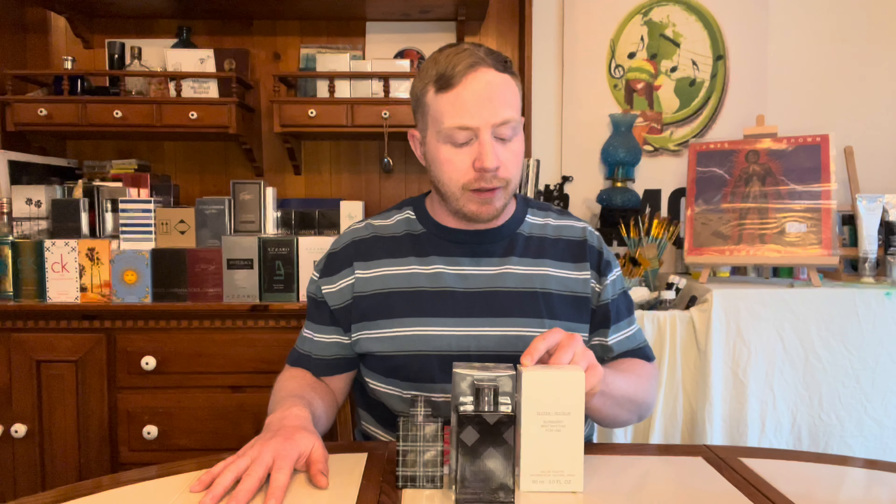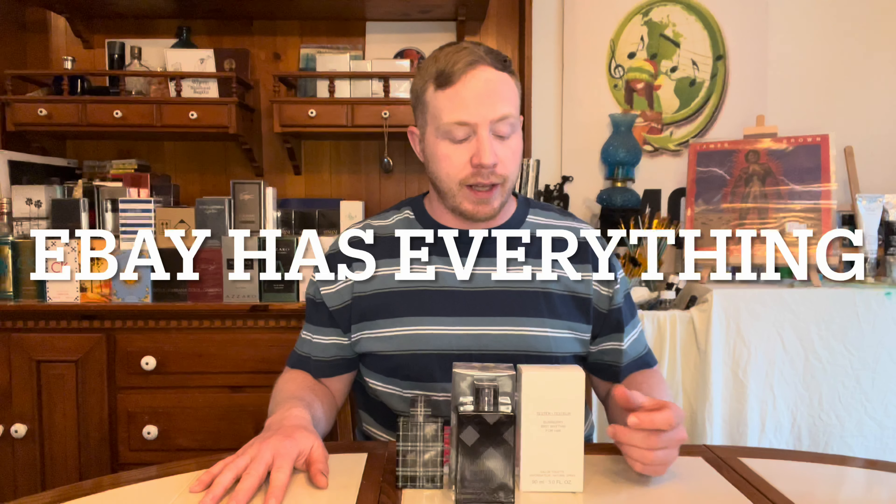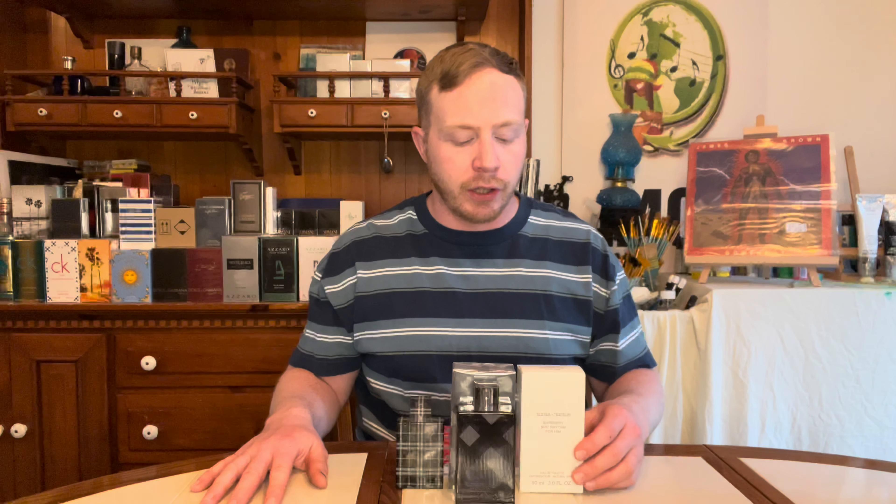Up next I've got Burberry Brit Rhythm, which is super rare and kind of hard to get — I don't even remember exactly where I got it, I think FragranceNet. If you want to see that get opened and find out what it smells like, stick around. I'm a little curious but not holding out a ton of hope for spectacular performance, though scent-wise it should be pretty nice. As always, let me know if there are any fragrances you want to see me open. Find something as unique as you are, wear it unabashedly — till next time, take it easy.